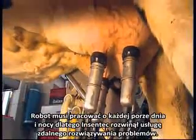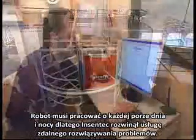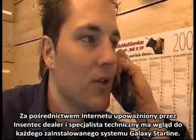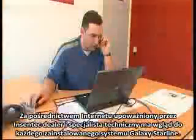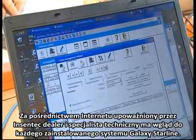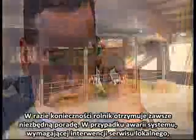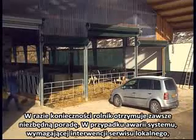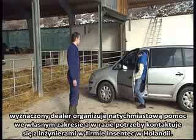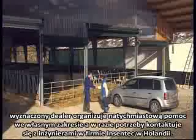A farmer's robotic milking system must be available at all times, day and night. This is why Incentek has developed the Remote Troubleshoot Service. Via the internet, authorised Incentek dealers and technical experts can look inside the system of every Galaxy Starline installed with a customer and advise the farmer accordingly. If a system failure requires intervention, an authorised local dealer is instructed to arrange immediate on-site support by a mechanic, if necessary with remote support from Incentek engineers in the Netherlands.